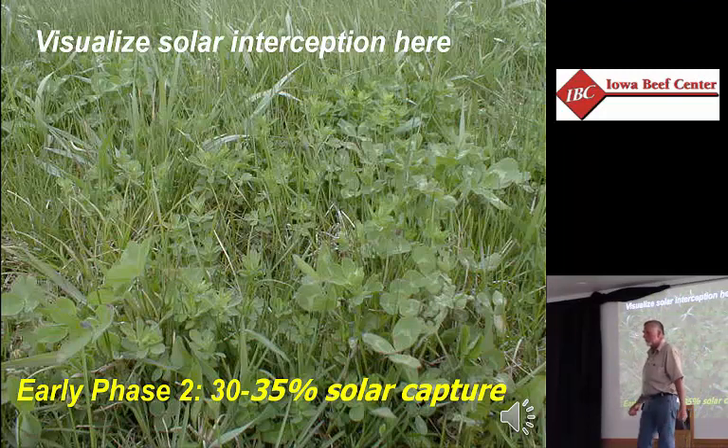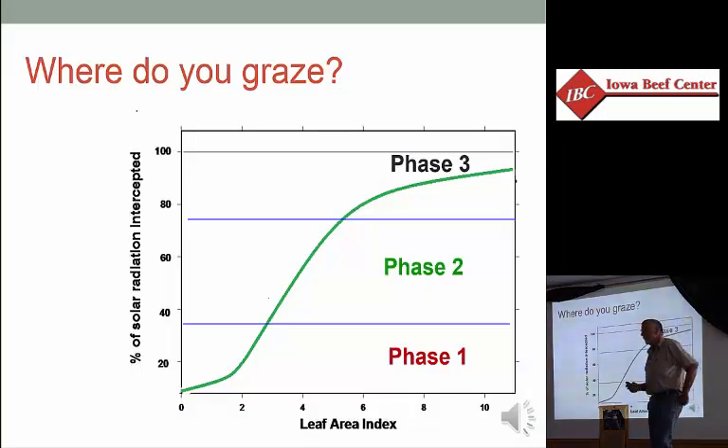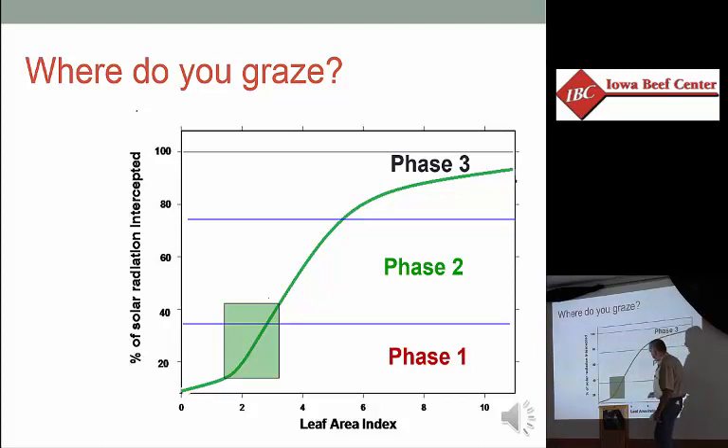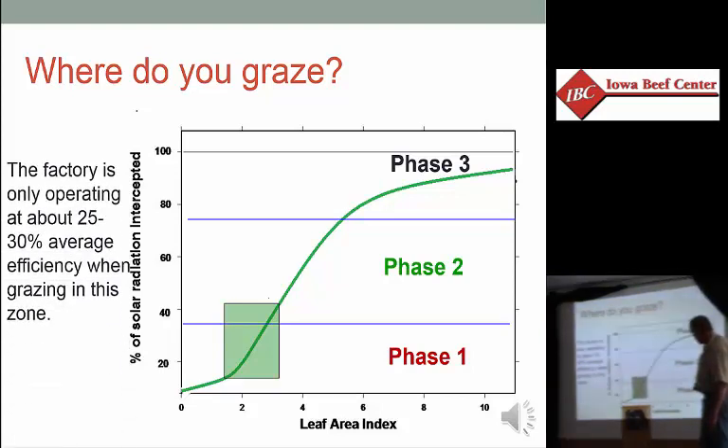So if this pasture is ready to graze, it depends on the financial situation, the class of livestock we're going with, and what we're going to do tomorrow. Let's think about it in the sense of solar energy capture. Not just doing it one time, but if that's your basic management approach — every time the pasture gets like this, you go and graze it — we're going to be operating in about this zone. We're putting animals into a pasture at 35–40%, very low in phase two, and taking them out because the grass naturally shears at that point, taking them out low in phase one. If you do that, the average solar capture efficiency is going to be about 25% to 30%.